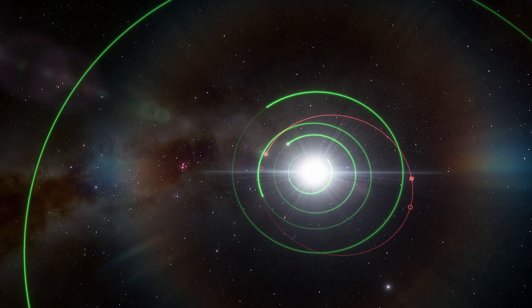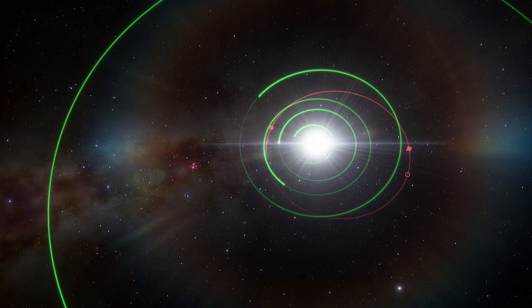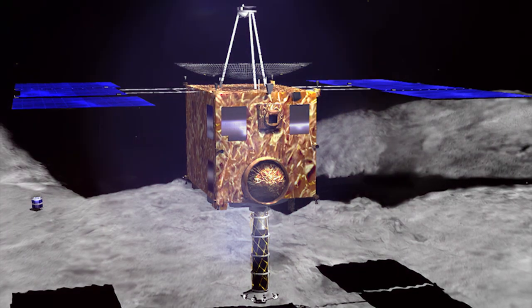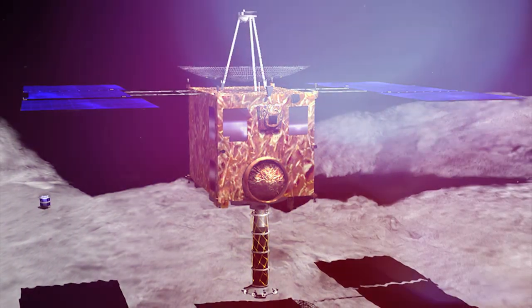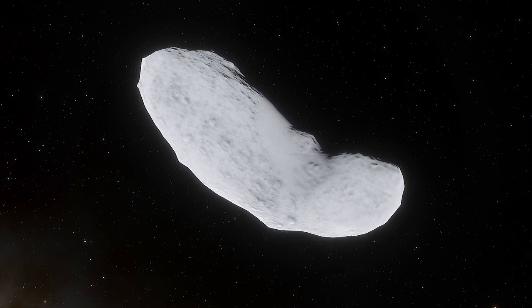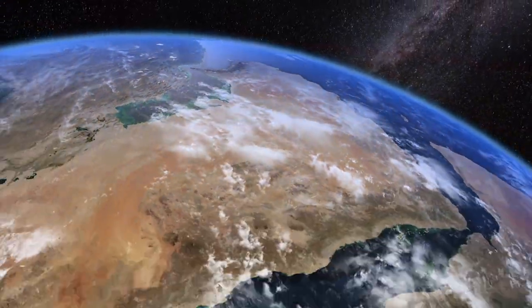Japan Aerospace Exploration Agency's first Hayabusa mission collected the sample back in 2010. The Hayabusa mission was a robotic spacecraft designed to return samples from a small near-Earth asteroid named Itokawa for detailed analysis in laboratories on Earth.